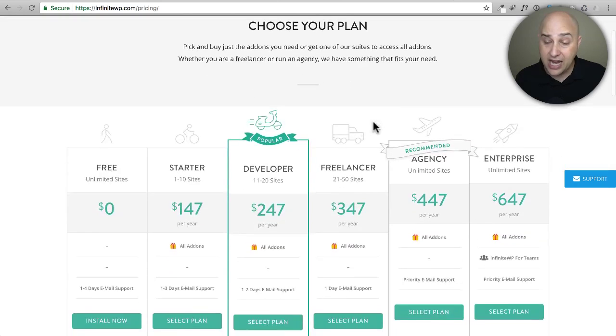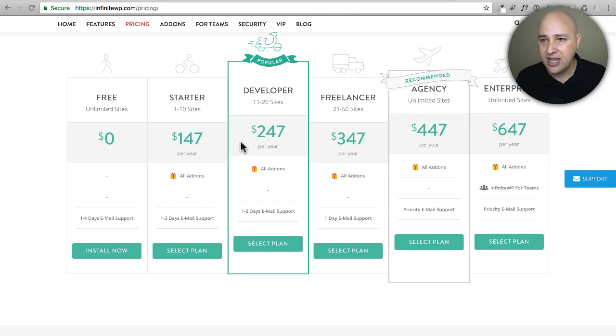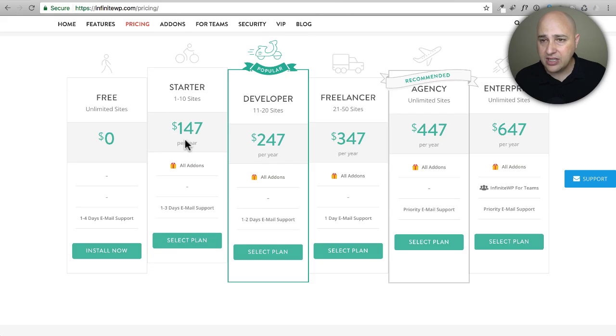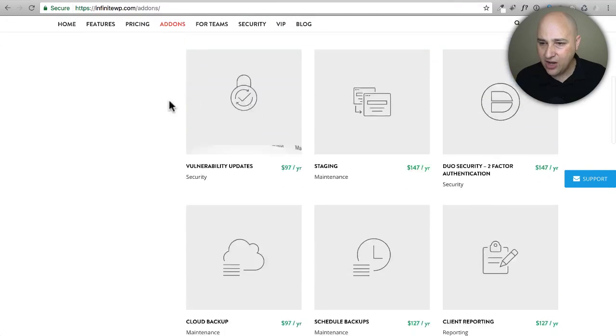Now we get into the self-hosted options. One is called InfiniteWP. I actually own this — I was using it when they really started going after paid add-ons and I have the full package. Their pricing is a little different but more innovative. This isn't WordPress — you're installing an application on your server. It's not hard to install, it just doesn't look like WordPress. It looks like a real control panel. You choose from a few packages.